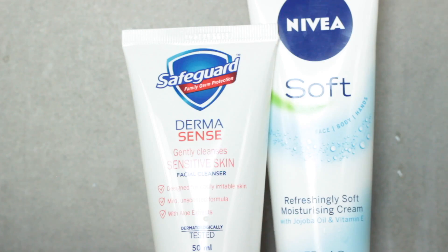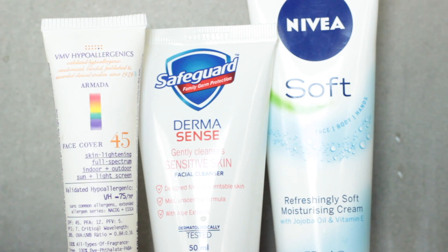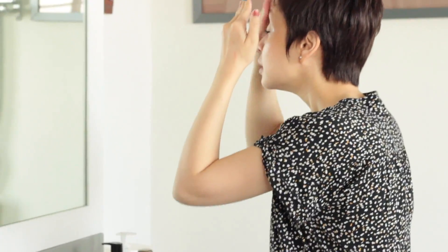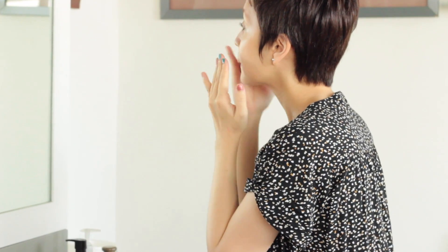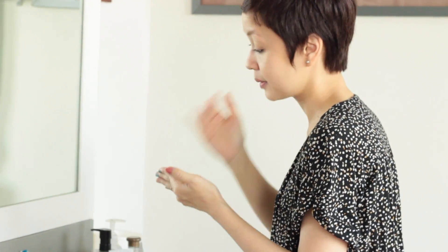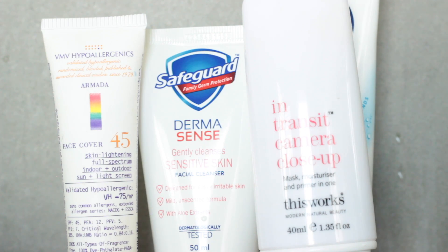Next, after moisturizer, I like to put on sunscreen. I use the VMV Hypoallergenics Armada Face Cover in SPF 45. Someone mentioned online that out of the three variants of the Armada Face Cover — SPF 30, 45, and 60 — the 45 was the one that worked best under makeup. So, VMV Hypoallergenics Armada Face Cover in SPF 45 is my sunscreen for the face.